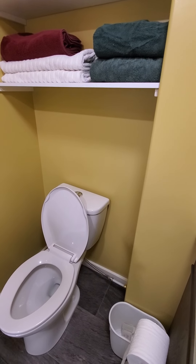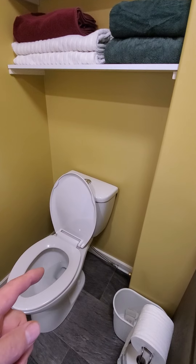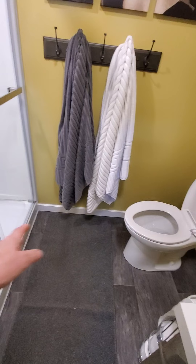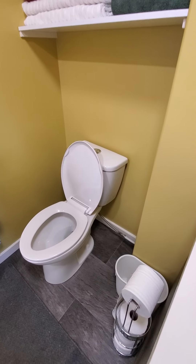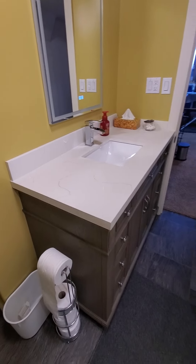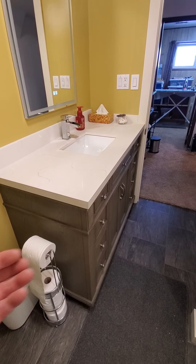We stole roughly 10 to 11 inches from that bedroom to bump the toilet out so it has some distance between the shower and the toilet. It's a very small room and you just don't want to crowd it too much.